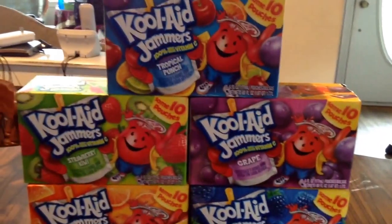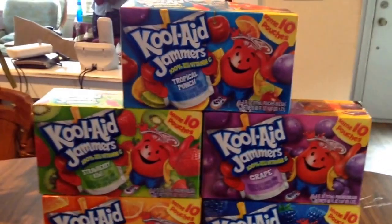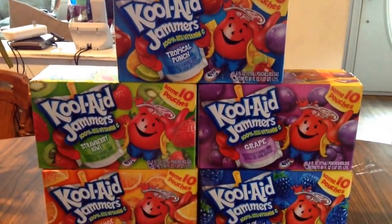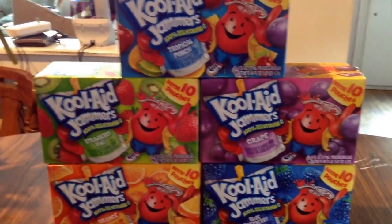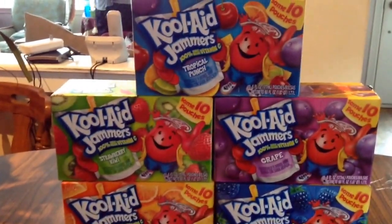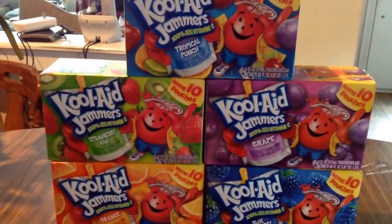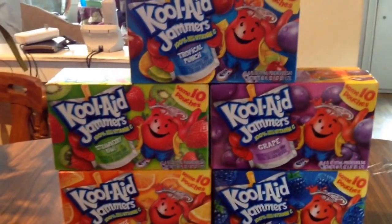Really the only deal that's actually going on is just the Kool-Aid deal, which is what you guys see here. The Kool-Aid Jammers, the 10-pouch packs, their normal price is $1.99. This week when you buy five participating products, you'll save $5 instantly. These are included, which is why I wound up picking up five of them. So they work out to be only $0.99 a piece, and I wound up paying $4.95 for all five of them.